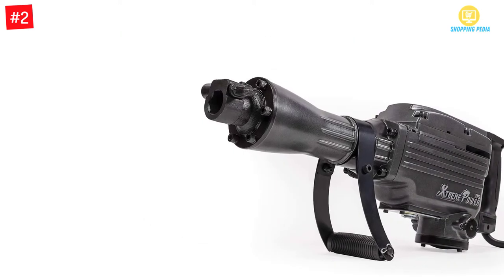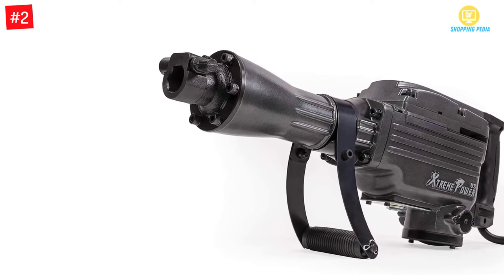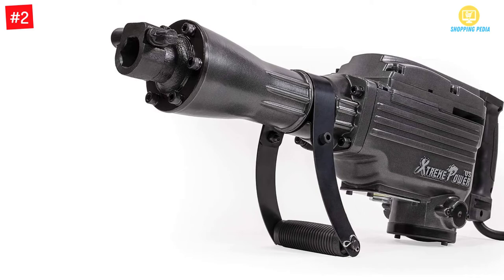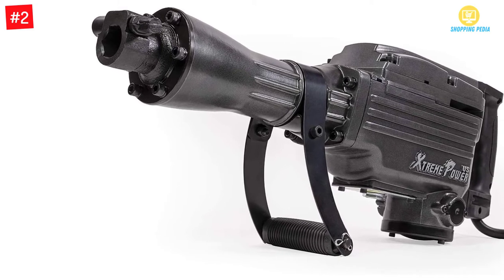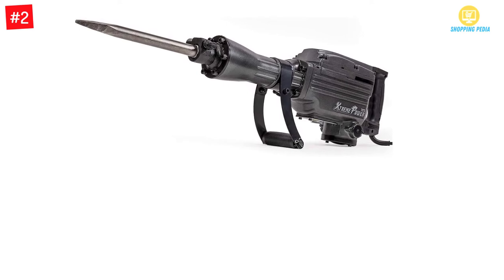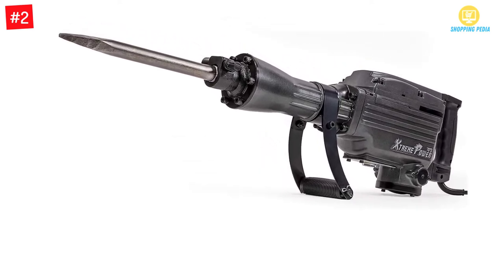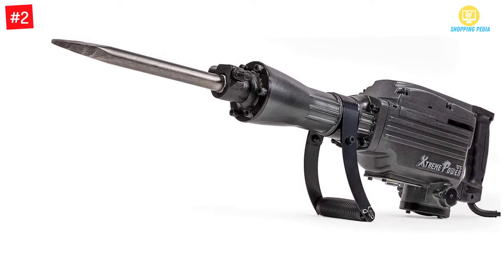It delivers 1800 BPM for fast demolition, making it ideal for both home and commercial applications. The jackhammer features a 16-inch flat chisel and 16-inch bull point chisel. With its 360-degree foregrip, it provides extra control, and you can easily adjust the handle based on the positioning you need.